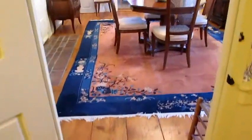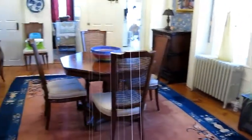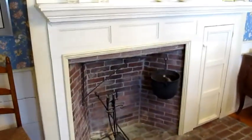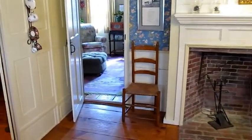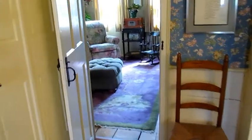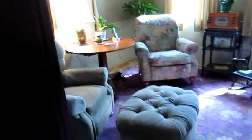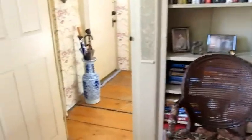Beautiful wide pine floors. Dining room with another working fireplace. And another working fireplace here as well. And here we have the front door.